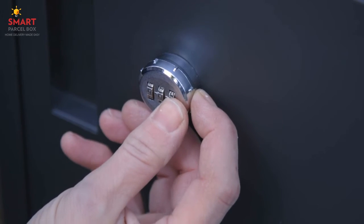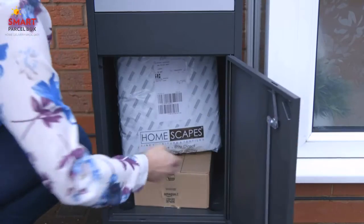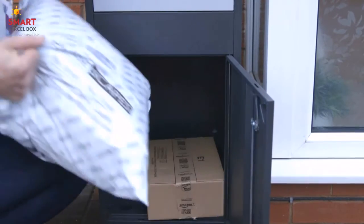The Smart Parcel Box has been specially designed to ensure it's completely secure too, leaving you free to retrieve your parcels using a combination code of your choosing.